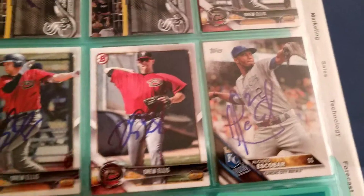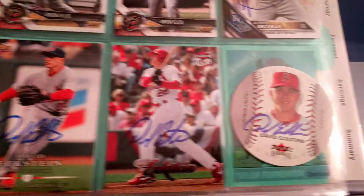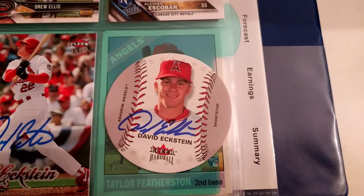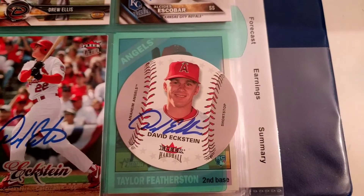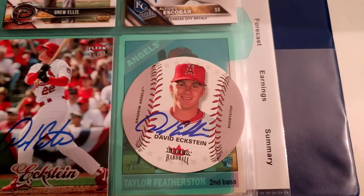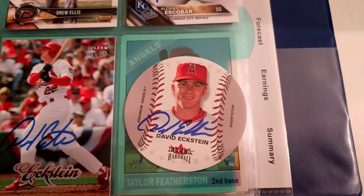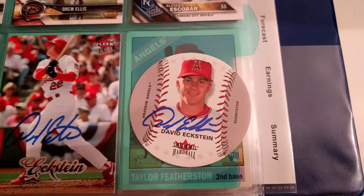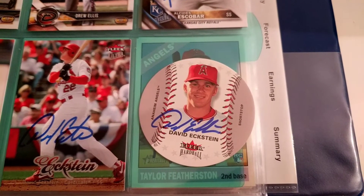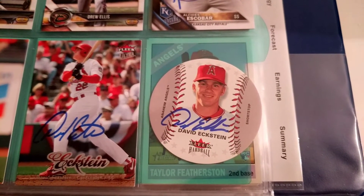Cassidy Escobar. And last but not least, David Eckstein — which I have to say is probably one of my favorites. Fleer Hardball, I believe from 2002. I haven't seen many of these; the card is kind of shaped like a baseball. He signed it at a perfect spot right above his name — really happy about that. They came back, I think, in a couple of months. Being a Valley League legend, he got inducted into the Valley League Baseball Hall of Fame, so I really wanted to add him to my autograph collection.